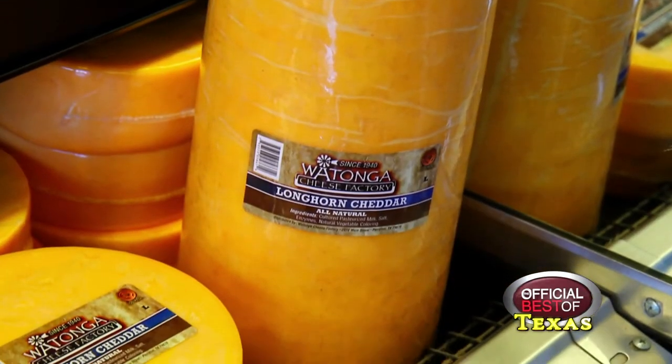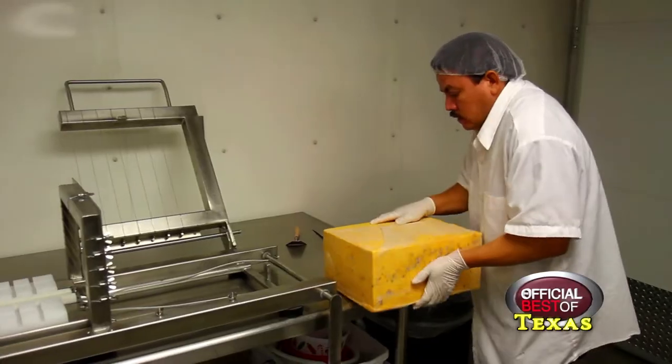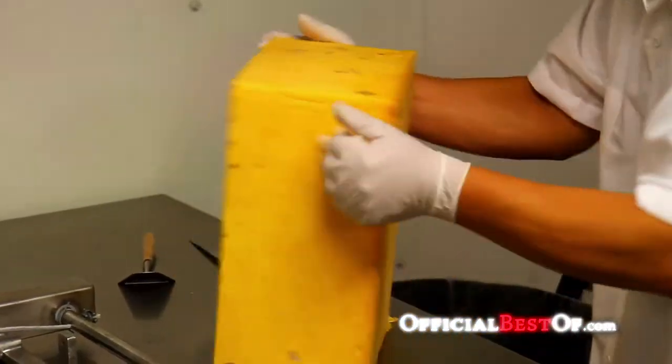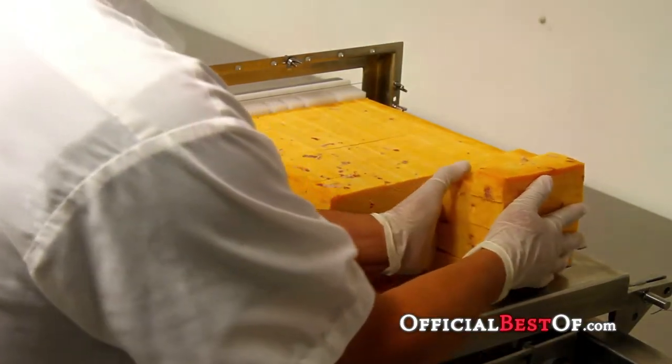We also produce longhorn cheddar at our factory. We also make blocks of cheddar cheese — we produce a 40-pound block, great for restaurants, all the way down to a half-pounder.